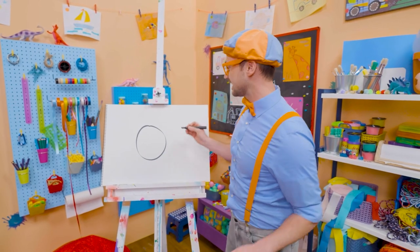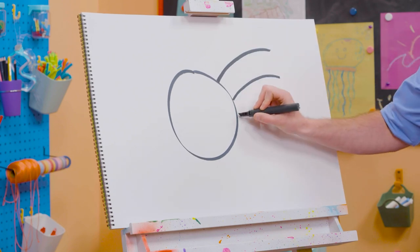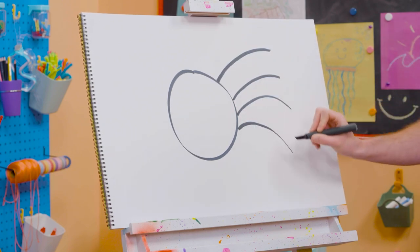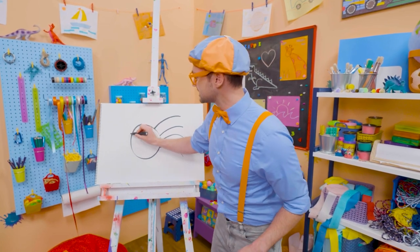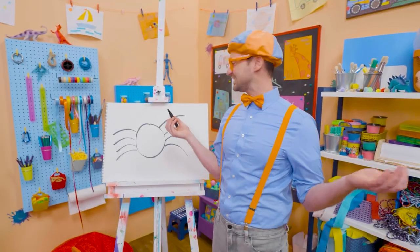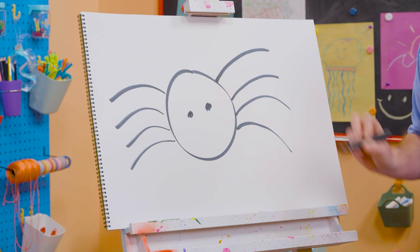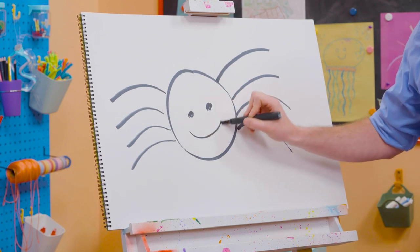Since they have eight legs, let's draw eight curved lines like that. There we go. And then four on this side to make the eight. Four plus four is eight! And then let's draw a circle right here for an eye. Circle right there for an eye. And then a smiley face!